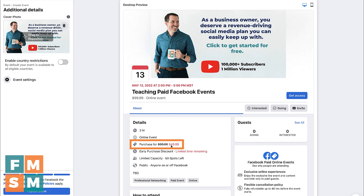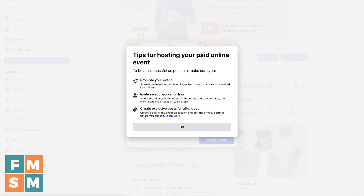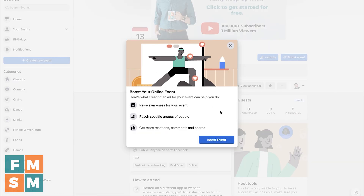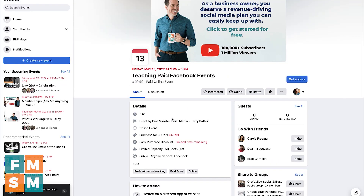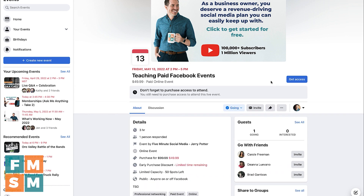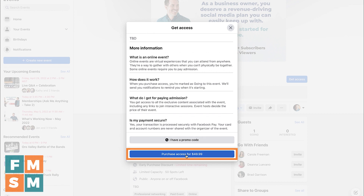Hit save. You can see the crossed-out price with the discount, limited time remaining, and limited capacity — 50 spots left. They've given us quite a few tools when creating our events. Once you're done, you can save it as a draft or hit publish event. You get a pop-up with tips about promoting your event and an option to boost it. Here is the event we just created. I can click 'View as visitor' to see what it looks like to anyone visiting. They can mark themselves interested or going, but you'll want to add something to your description saying that to actually attend, they need to click 'Get Access' and purchase the ticket.